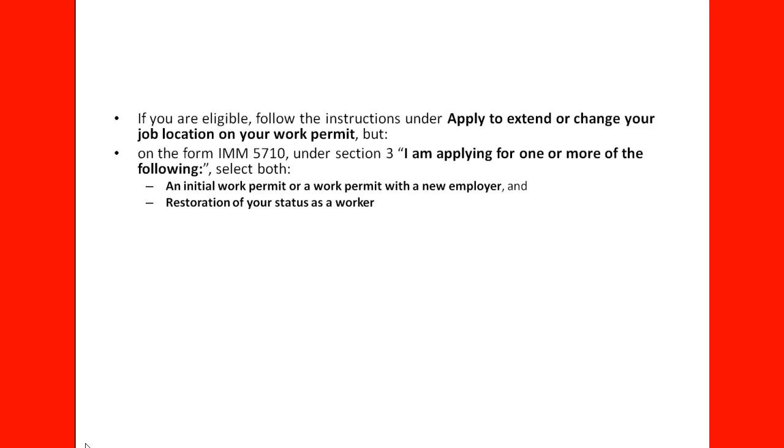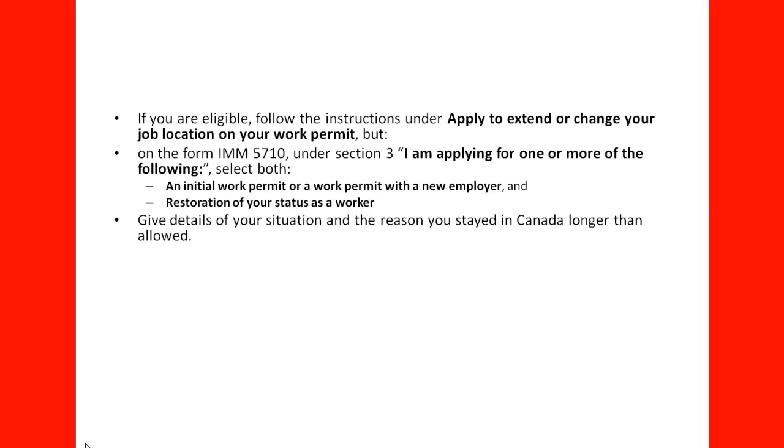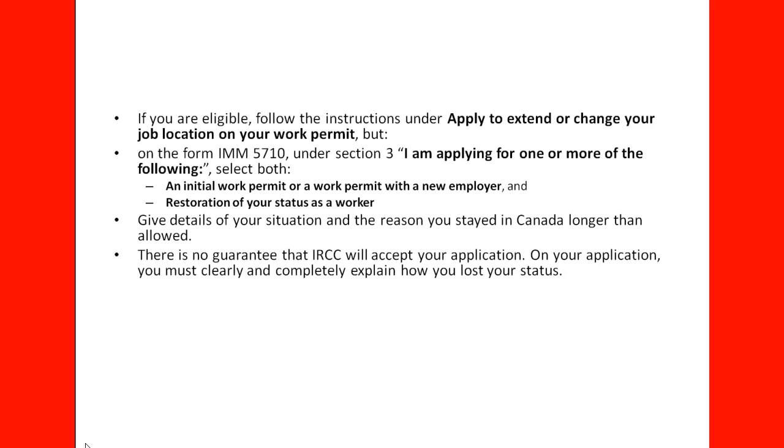In situations where you try to restore your status and you are going to be working in a new location, you need to give details of your situation. The reason you are staying in Canada longer than allowed has to be a very convincing reason, with some evidence of course. There is no guarantee that IRCC will accept your application. On your application, you must clearly and completely explain how you lost your status, and provide documents proving the situation if you have them.